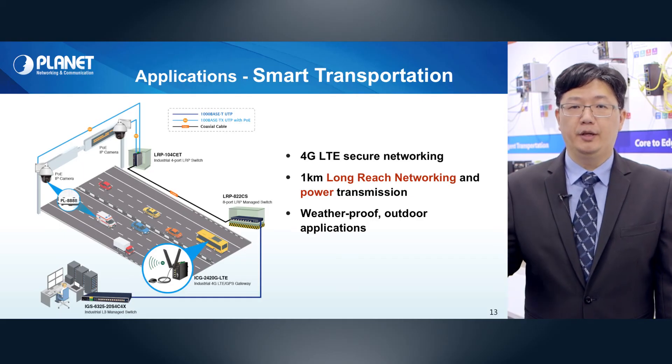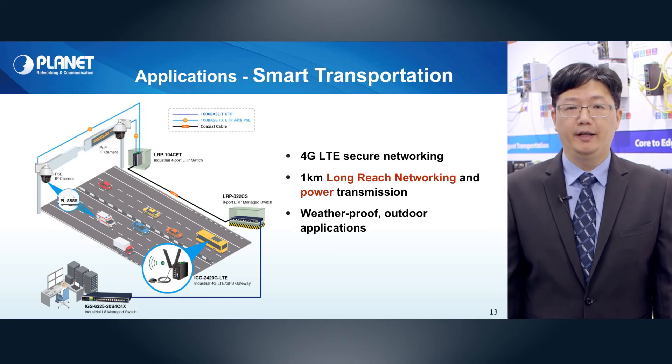This page is a demonstration of how Pranet devices are applied in smart transportation. It covers 4G LTE secure networking, up to 1km long-reach networking and power transmission, and waterproof outdoor applications.